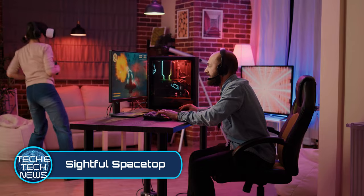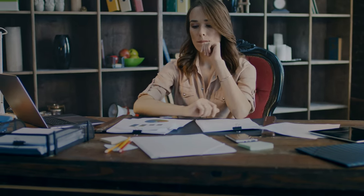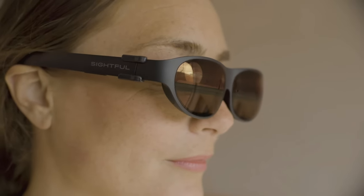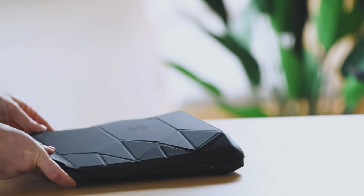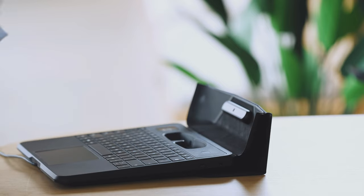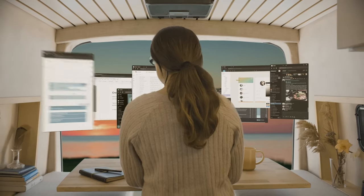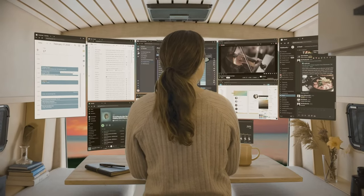Sightful Space Top. Are you always fighting for the family computer or the main television just to do some web browsing or maybe even some work? Finally, a company has made an augmented reality laptop. Sightful has designed a laptop along with their proprietary glasses to project your desktop environment directly in front of your viewing area, allowing you to open multiple tabs and giving you unlimited working real estate.